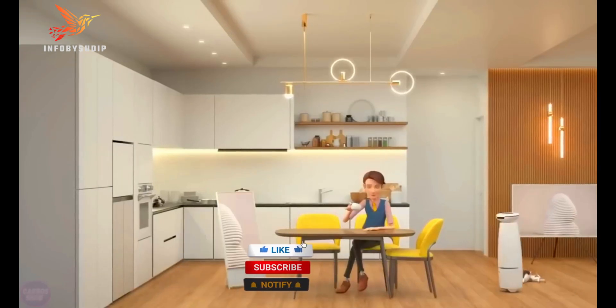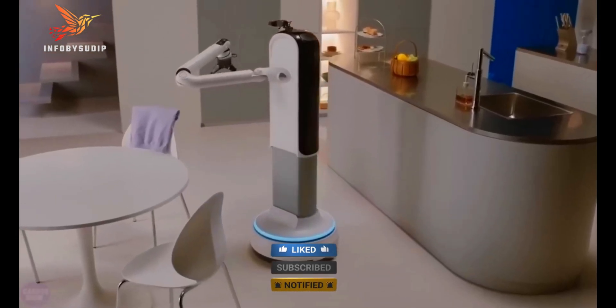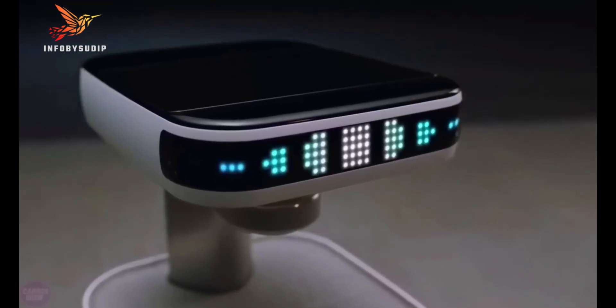Overall, the Samsung Bot-I is a very promising new robot that has the potential to revolutionize the way we live and work. It is still under development, but it is already capable of doing a wide range of tasks, and it is only going to get better in the future.